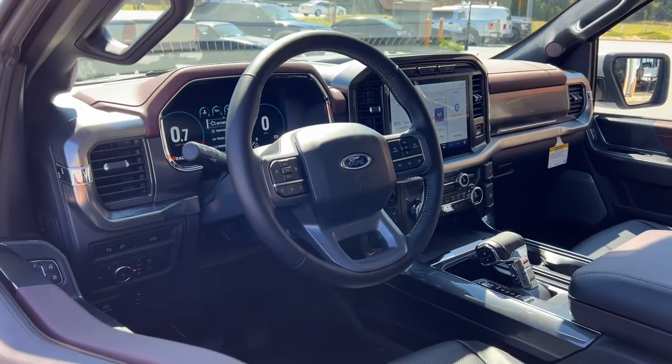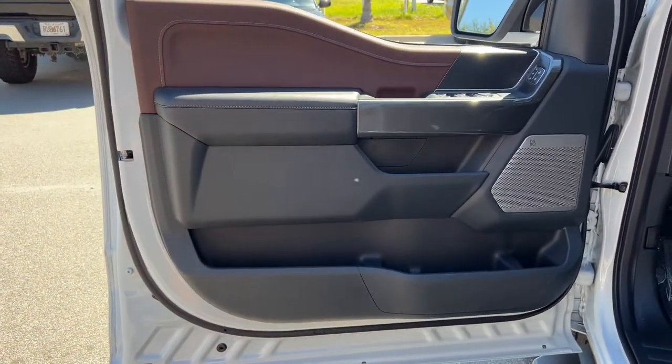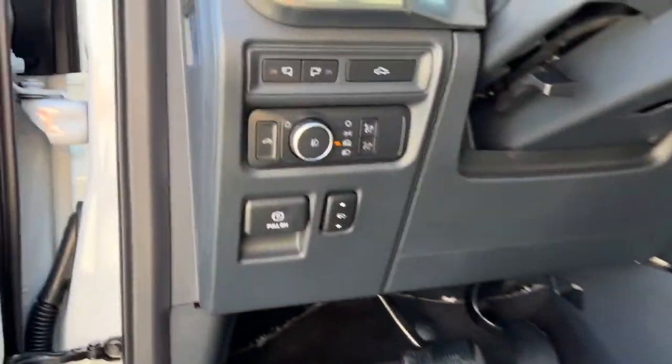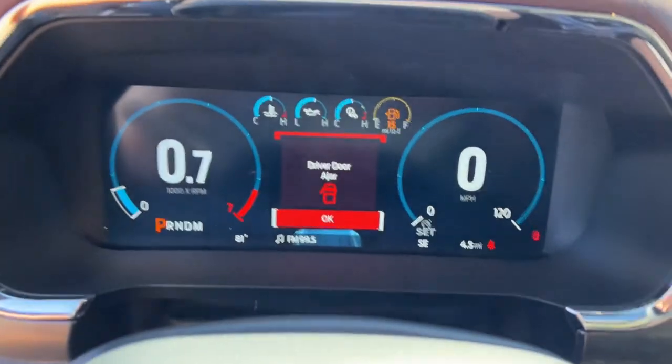These are just some of the great options this vehicle comes with: keyless entry, navigation system, sun/moonroof, fog lamps, power passenger seat, 4x4, satellite radio, dual zone AC, power driver seat, and heated front seats.